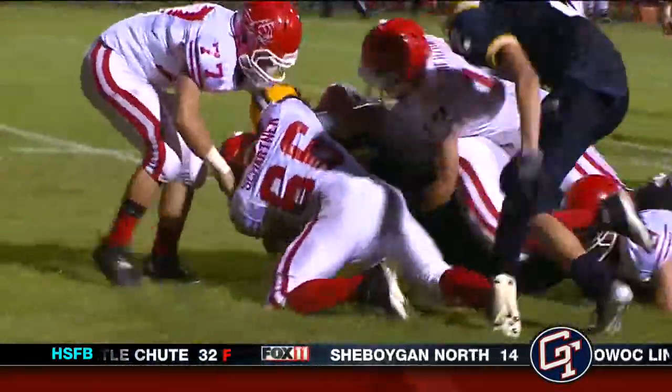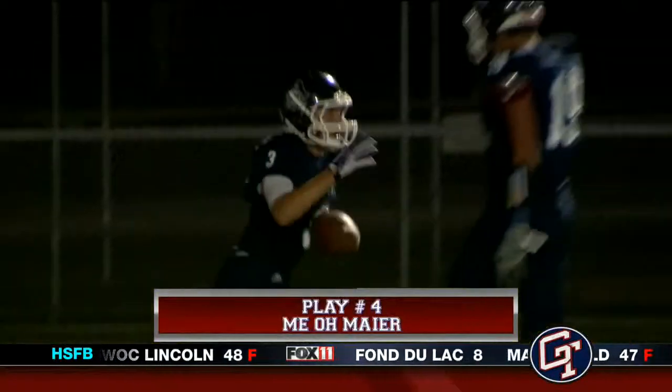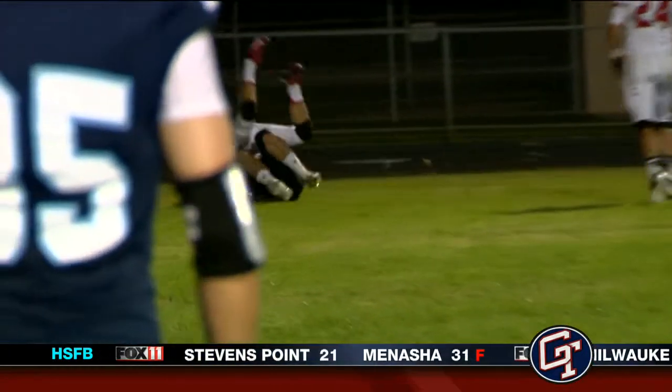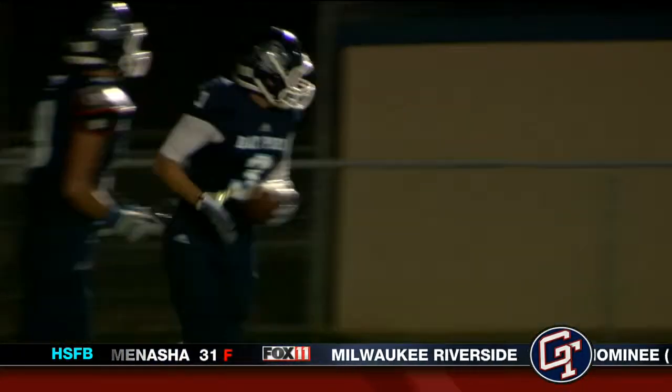Nice play there. Let's move on to number four. This was one of my games — Bayport's Alec Engel to Joey Meyer, ties the game at 14. That's the two-point conversion after the touchdown. Check it out in slow motion as Meyer reels this one in and does a great job of keeping his feet in balance. Strong hands from Joey Meyer right there. Very nice for play number four.